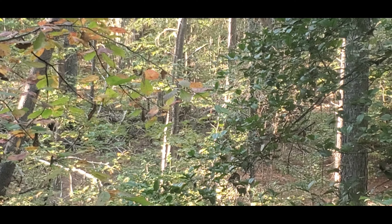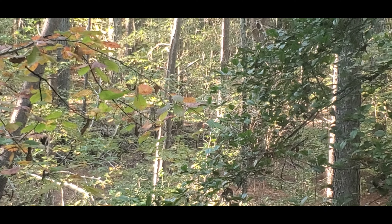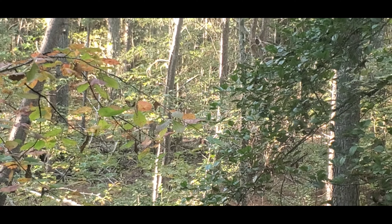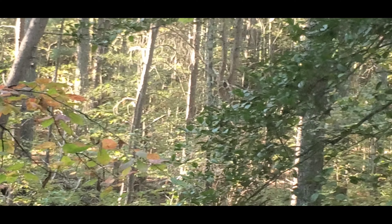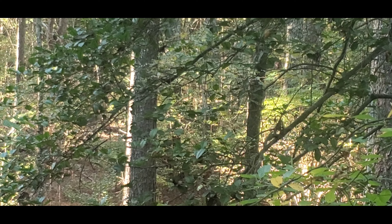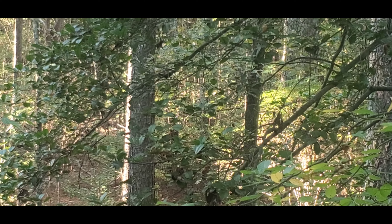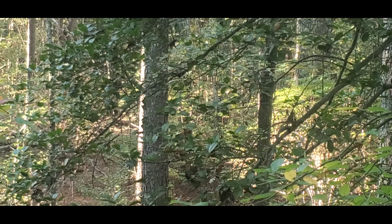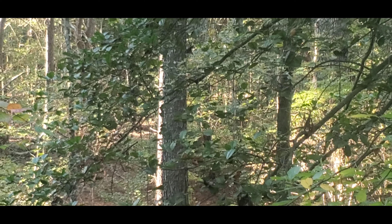Real nice buck. No shot — I couldn't get a shot. Dang. I had him right here, 15 yards. I just couldn't shoot through the hollies. He might come back, but he's going to hit my scent here in a second — that's where I walked in at. Hopefully he'll turn and come back. I'm going to grunt at him again.